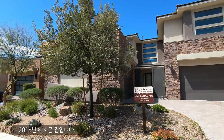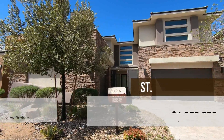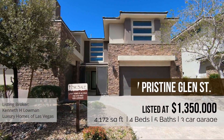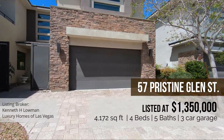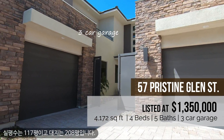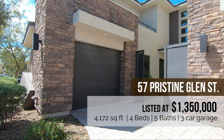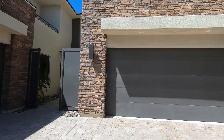This home was built in 2015. The address is 57 Pristine Glen Street and the listing broker is Ken Lohman with Luxury Homes of Las Vegas. The listing price is $1.35 million, 4,172 square feet, 4 bedrooms, 5 bathrooms, and a 3-car garage.